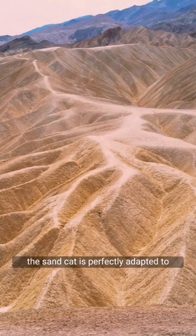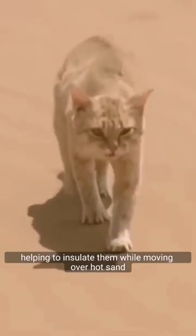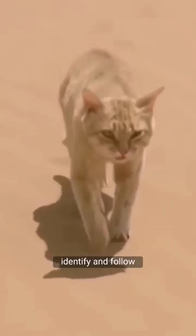The sand cat is perfectly adapted to life in the harsh desert environment. The long hairs growing between its toes create a cushion of fur over the footpads, helping to insulate them while moving over hot sand, and making the cat's tracks obscure and difficult to identify and follow.